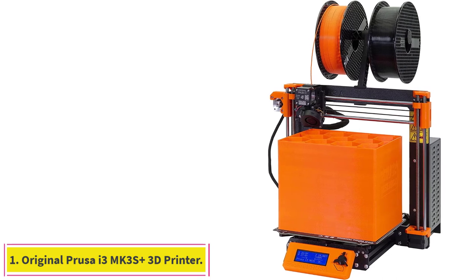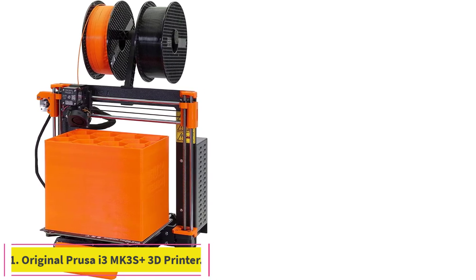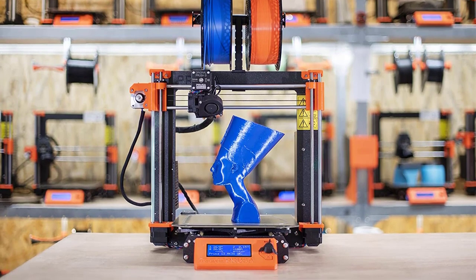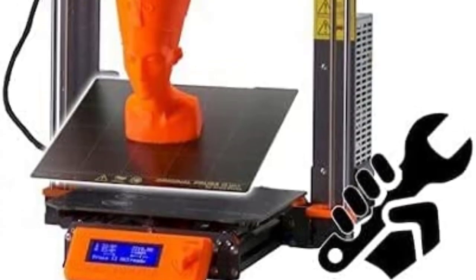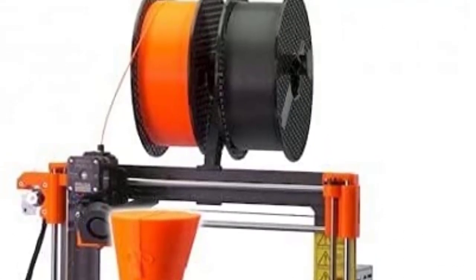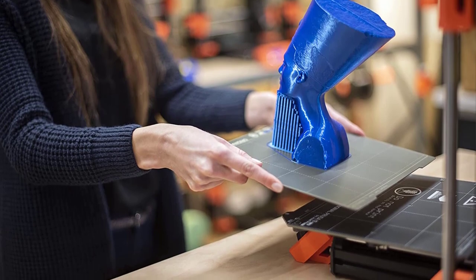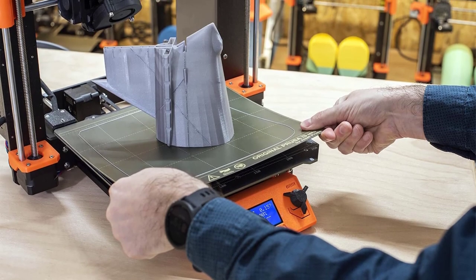Starting at number 1: the Original Prusa i3 MK3S Plus 3D Printer. The original Prusa i3 set the bar for open-source, open-frame-designed 3D printers. The Prusa i3 MK3S+ follows its predecessor's footsteps, setting itself apart from the rest by providing excellent print quality and a set of neat advanced features at a value price. It is a 3D printer designed to offer high-quality prints while still being easy to use.